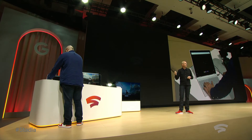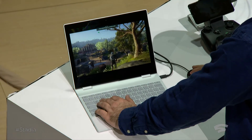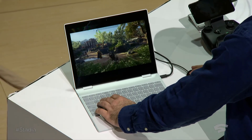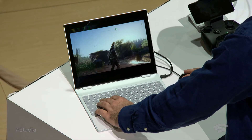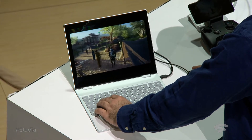You just discovered that game for the first time, running it on the Chrome browser. And here it is on a Pixelbook running Chrome OS. There is basically no hardware acceleration on that laptop whatsoever, and the game is running directly from our data center.